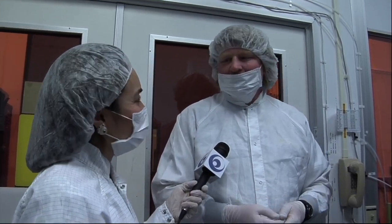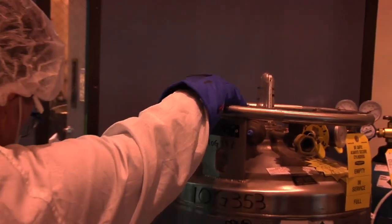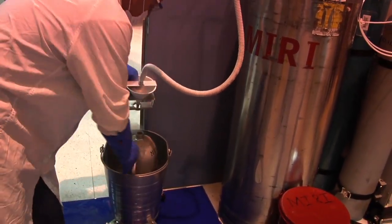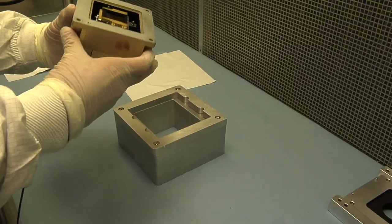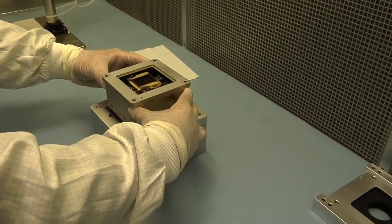All those bright spots are bright because they're supposed to be. No bad pixels, no hot pixels — everything's just as it should be. The detectors go through environmental tests. They're shaken and chilled to make sure they survive the rigors of space. Now it's time to do a final inspection of the unit to make sure nothing has happened to it while we were doing the testing.